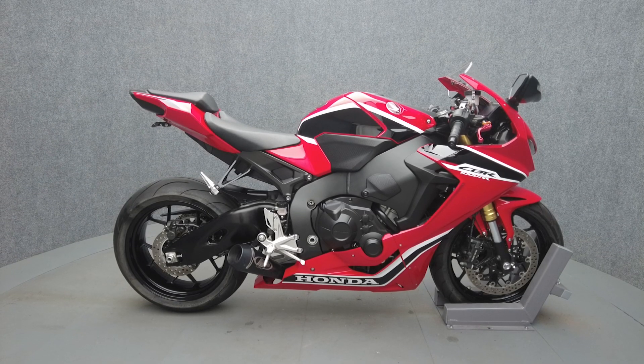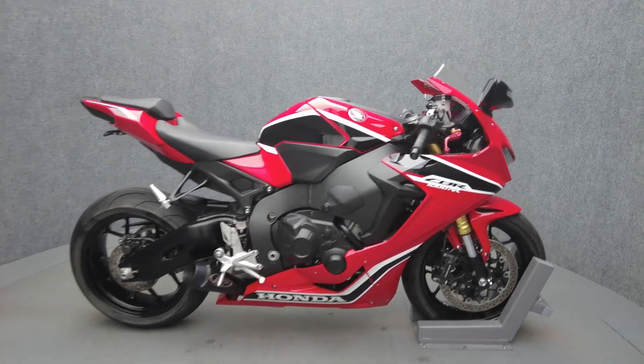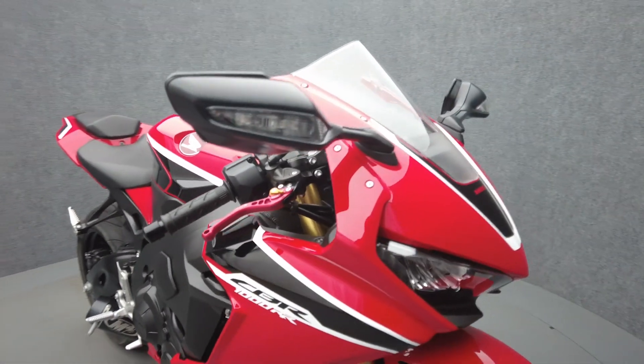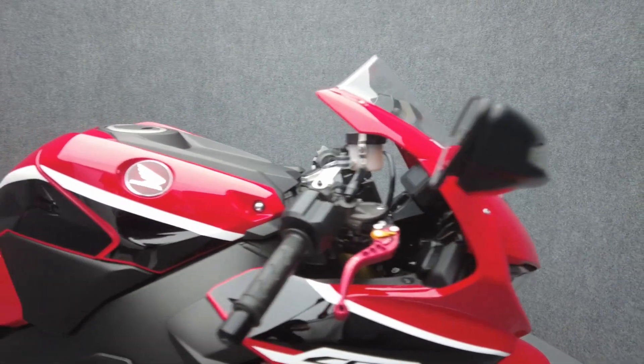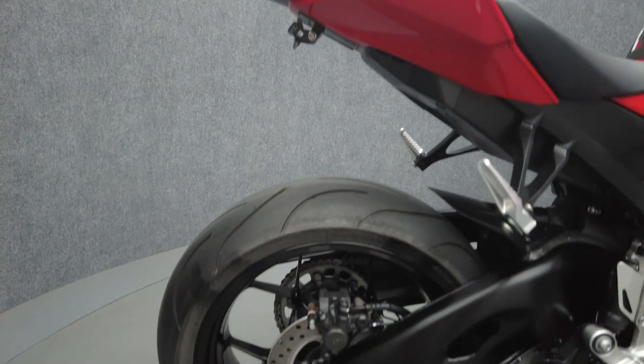Hey everyone, this is Keegan from National Power Sports. This 2017 Honda CBR1000RR with only 4,463 miles runs and rides well. It comes equipped with traction control and an onboard computer. It's been upgraded with an M4 slip-on muffler, CRG adjustable levers, and a rear fender eliminator kit with integrated tail light turn signals.